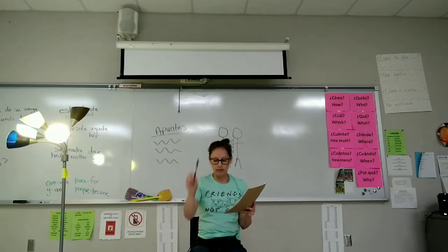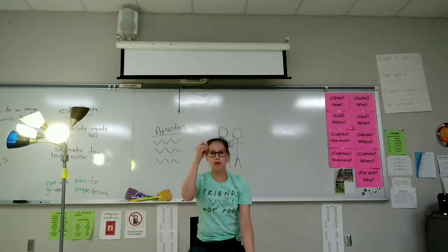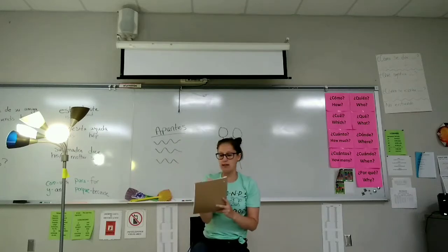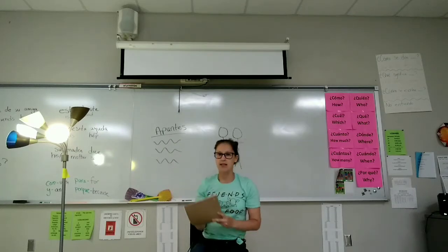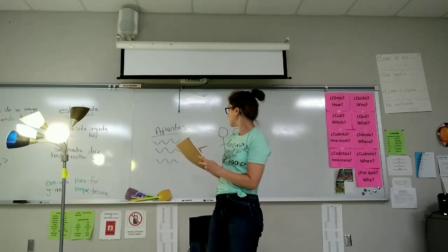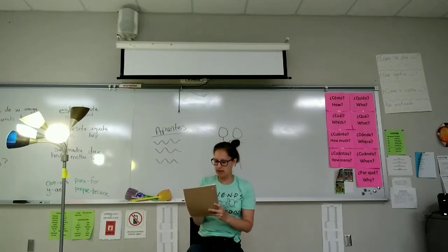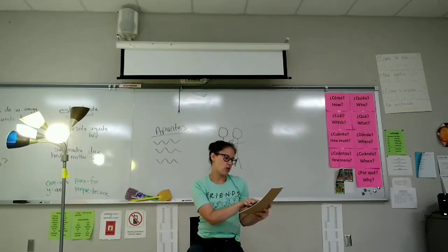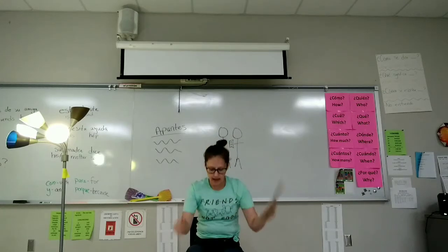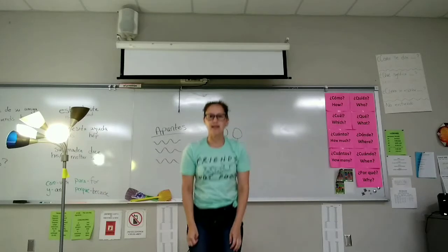Guarda la pluma. Guarda el papel. Saca un lápiz y papel. Copia los apuntes. Se levanta. Copia los apuntes. Se sienta. Copia los apuntes. Lee los apuntes. Guarda el lápiz y el papel. Se levanta. Se sienta.